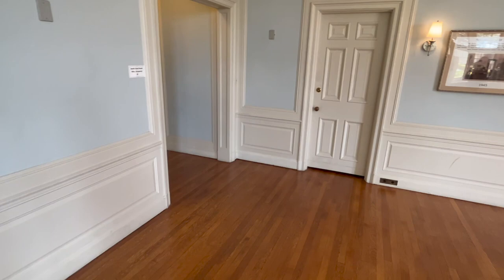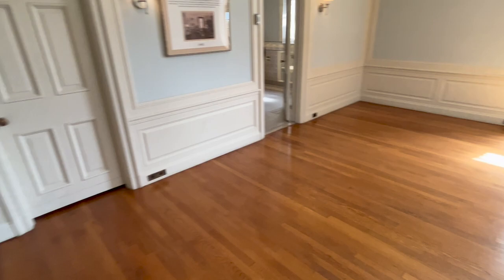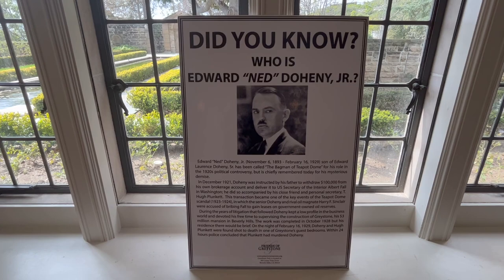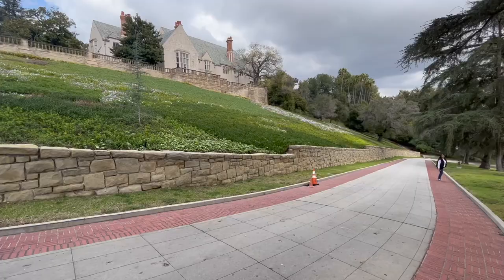The only history of this house that I'll give you is that this room is where the son the house was built for was murdered, in 1929 I believe. Here he is — looking like Adolf Hitler — but he was murdered in this room.